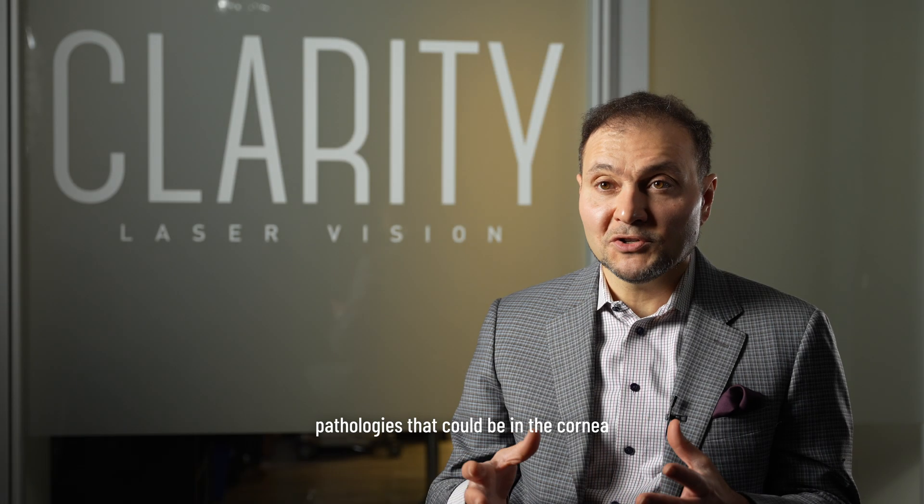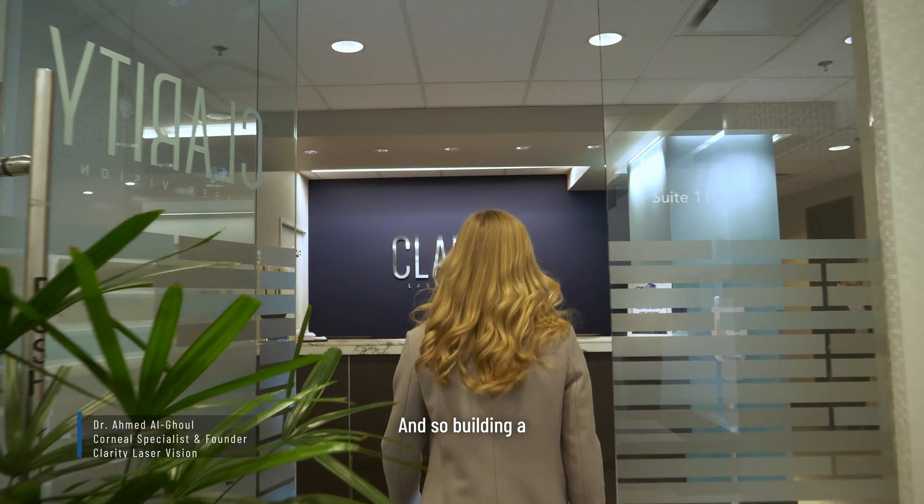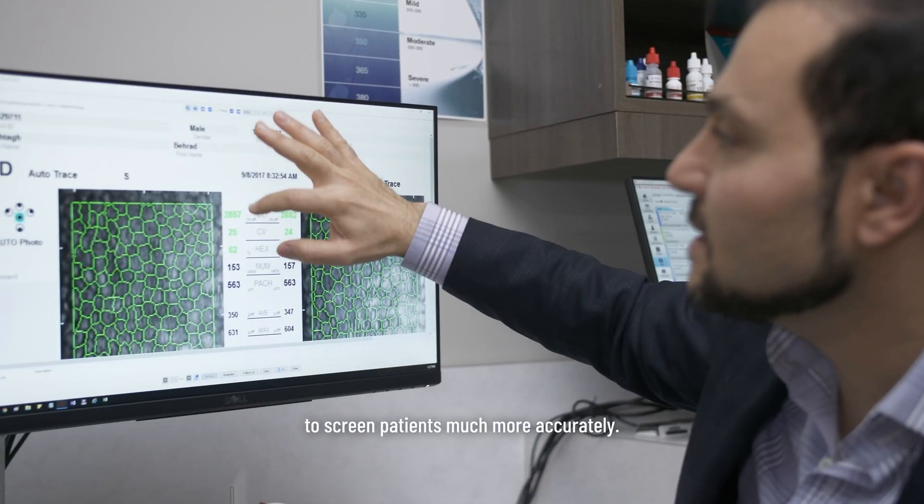As a corneal specialist, there are a lot of different pathologies that could be in the cornea — some very, very subtle. Building a center from the ground up with a focus on cornea allows us to screen patients much more accurately.